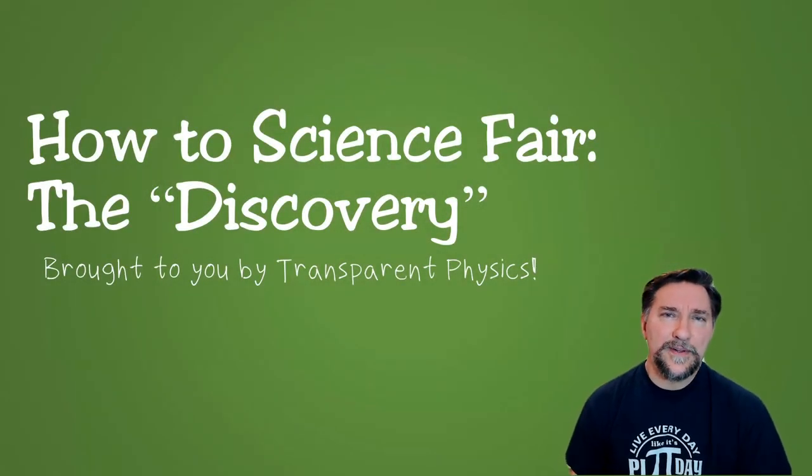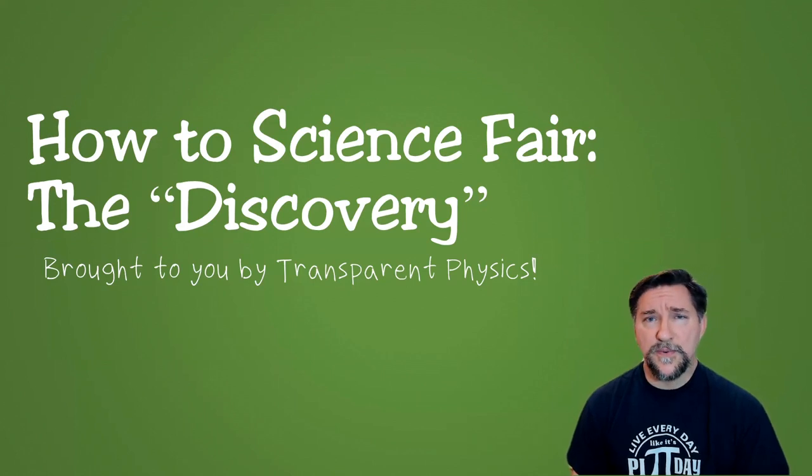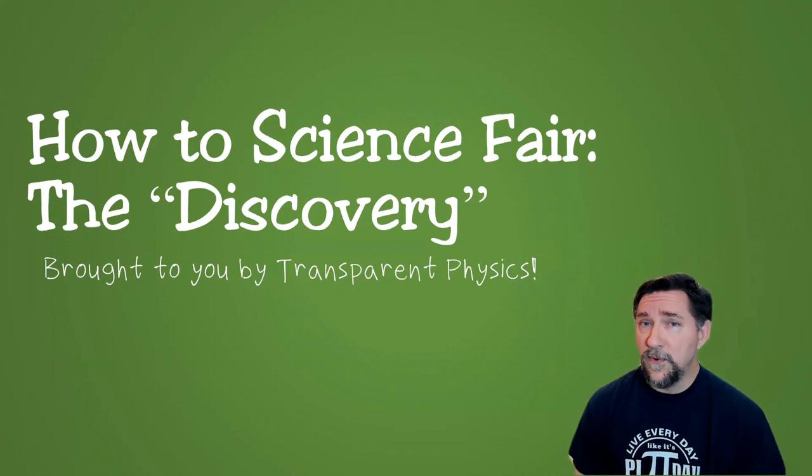Hi, this is Mr. A with another lesson in the How to Science Fair series. This one is about the Discovery Project. The Discovery Project is what in my district we call the research project version of the science fair. I think Discovery is really appropriate, because the whole point of doing a research project is to discover more about a topic that you're really interested in. So let's discover a little more about the Discovery Project.